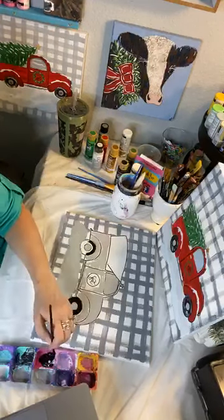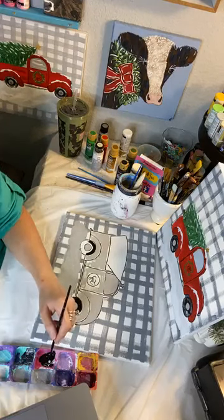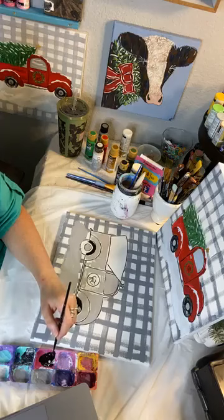Will somebody type in the comments — somebody do some hearts and some hugs. Hearts for if you're painting with me, hugs if you're going to do replay.